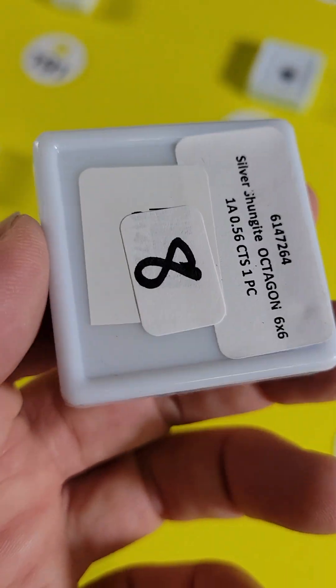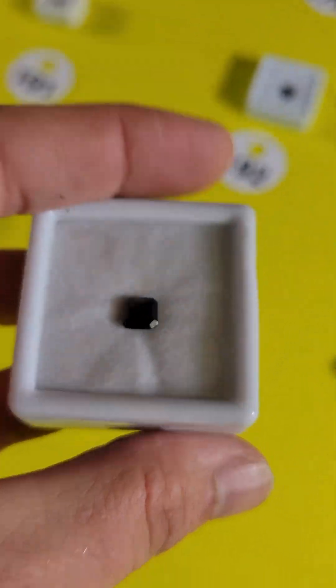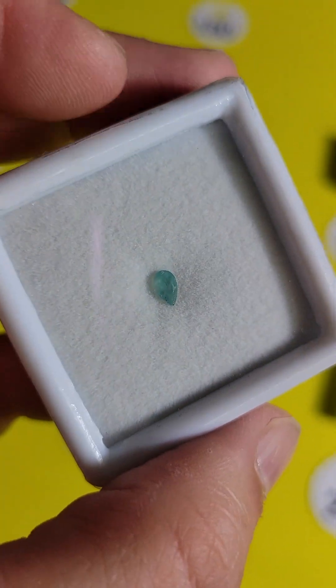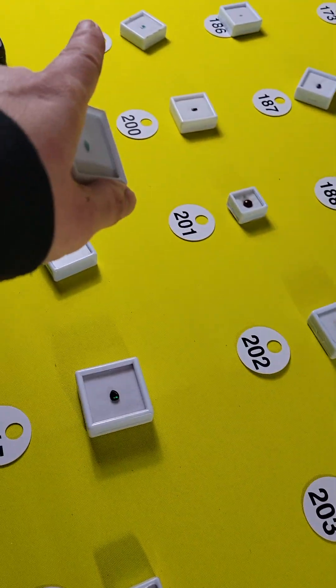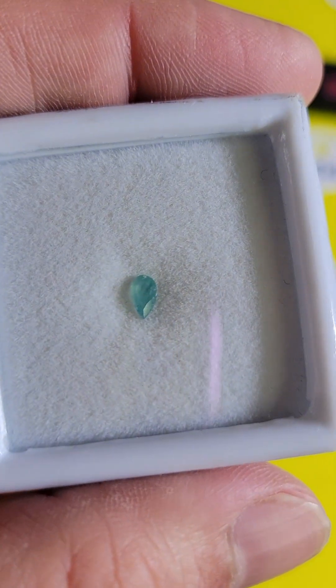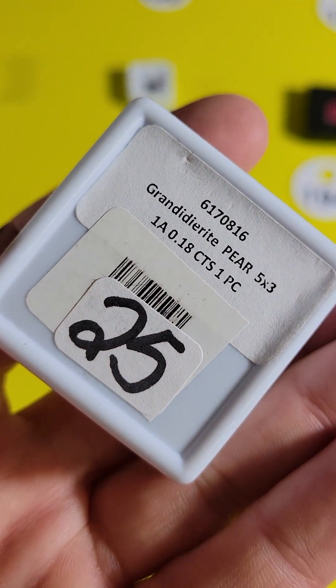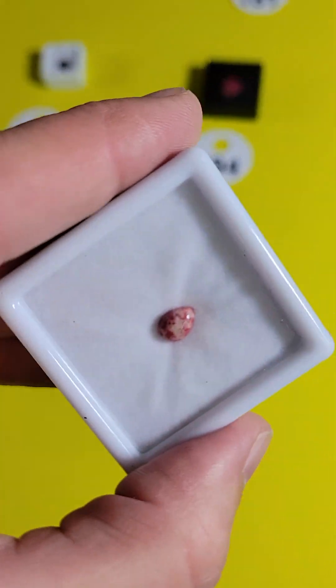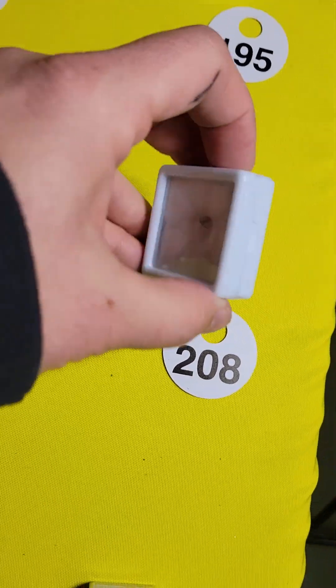Number 205 is another shungite, 6x6, 5 carats, $5. Those shungites are a very powerful stone. Number 206 is another rare stone — same as the Grande Diorite we saw, but a smaller one with a different cut. Again, one of the rarest stones in the world, 5x3, 0.18 carats, $22. Number 207 is a Thulite — one buck for this cabochon. What a deal!